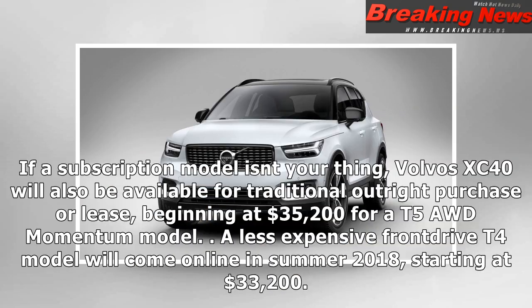If a subscription model isn't your thing, Volvo's XC40 will also be available for traditional outright purchase or lease, beginning at $35,200 for a T5 AWD Momentum model. A less expensive front-drive T4 model will come online in summer 2018, starting at $33,200.